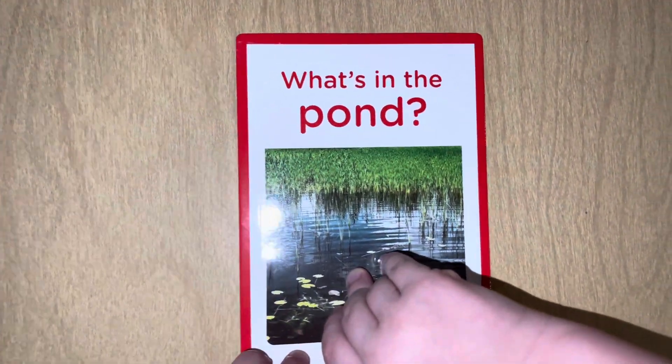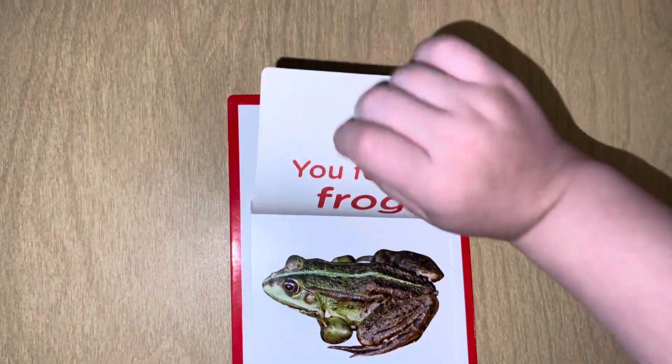What's inside the pond? I know! Frogs! Go in the pond! So, you found a frog! My goodness!